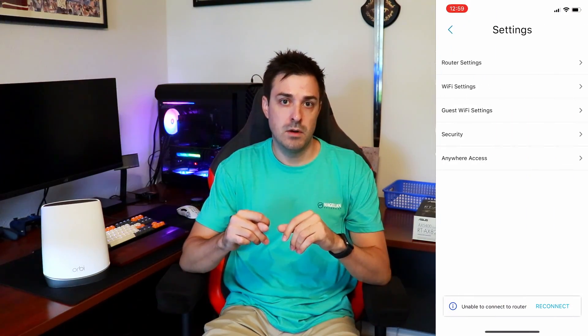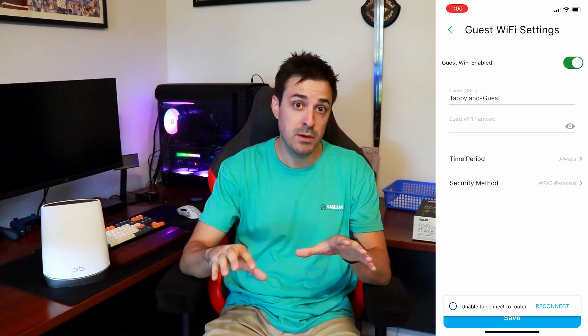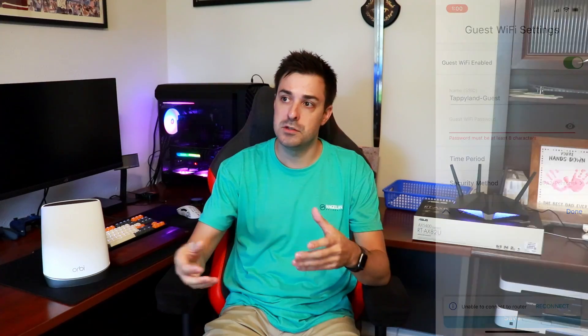Here's where they differ a little bit. Orbi allows you to set up a guest network super easily — you click a button and you have a guest network with a temporary passcode that you can share with anybody. So if you have people coming over, you can share that without giving them your main passcode, which I definitely liked.